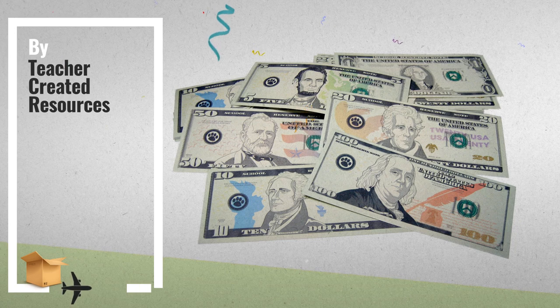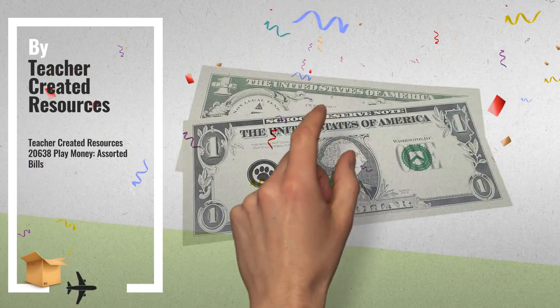Number 8: Buy Teacher Created Resources. For more info, click the banner below.